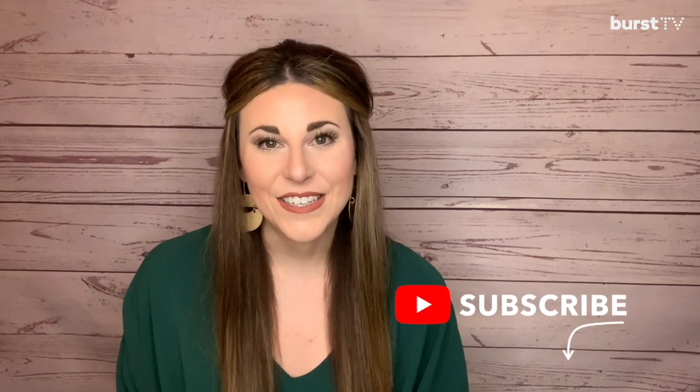If you are a dental professional, I hope that this segment has introduced you to a new instrument or two that hopefully you can incorporate into your practice to help you become a more efficient provider for your patients. As always, thank you for watching and don't forget to subscribe to our channel.